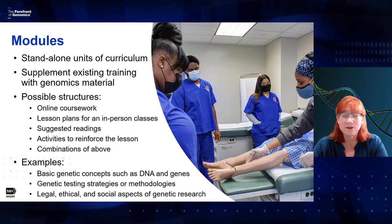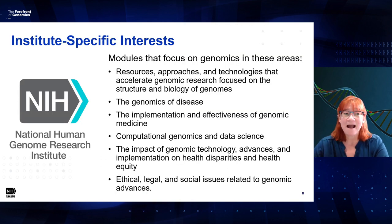Examples of possible modules include basic concepts such as DNA and genes, genetic testing strategies or methodologies, and legal, ethical, and social implications of genetics research. At NHGRI, we're interested in modules focusing on all types of genetic research our institute funds: resources and approaches to accelerate genomic research, the genomics of disease, implementation and effectiveness of genomic medicine, computational genomics and data science, and the impact of genomic technology advances on health disparities and health equity.